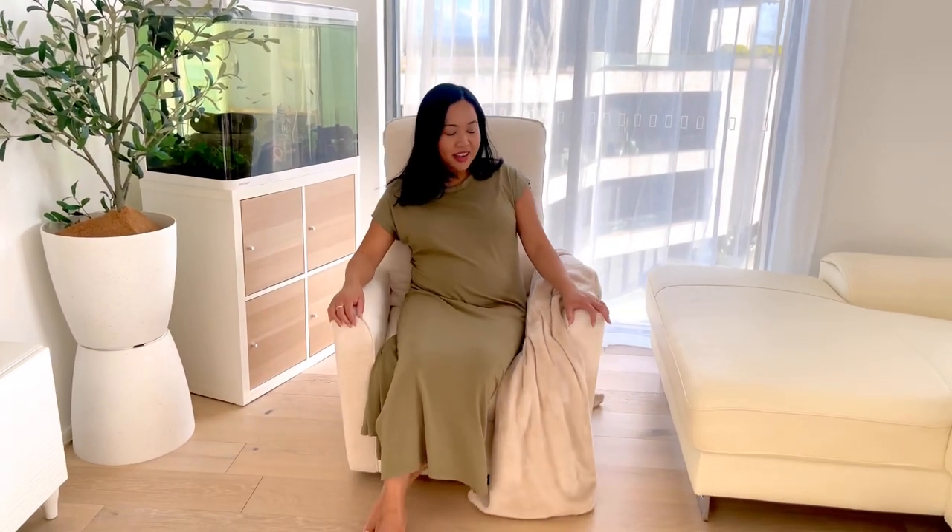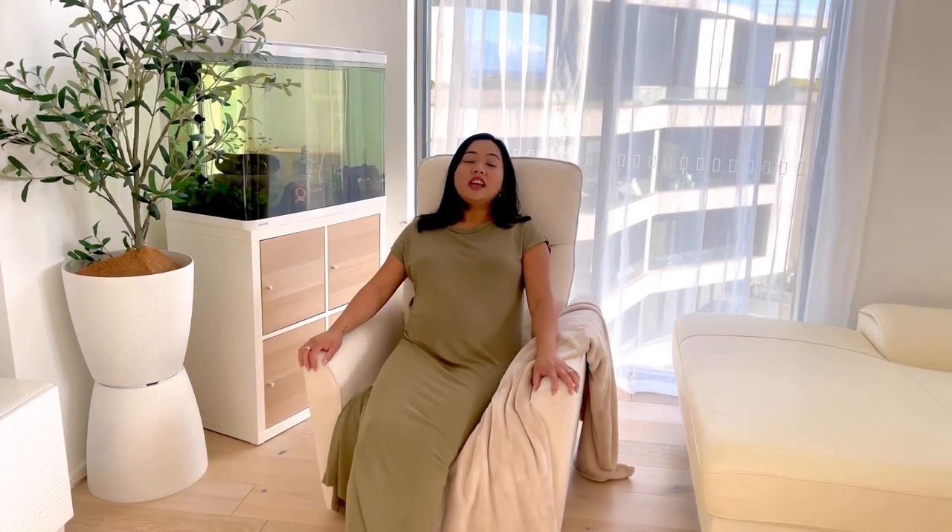Motherhood itself is already very hard, so the reason I got this chair is that I feel it's going to help make motherhood more enjoyable. My thinking is that if something will make the quality of my life better, then I'll invest in it. A lot of people are saying a nursing chair is unnecessary, but it depends on one's lifestyle — for me, I think this is going to be very useful. We'll see when the baby comes.